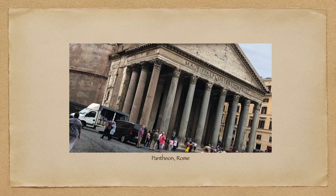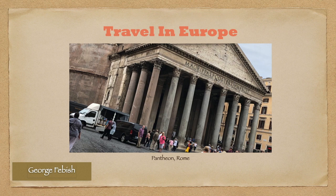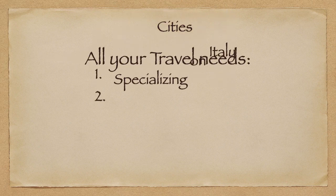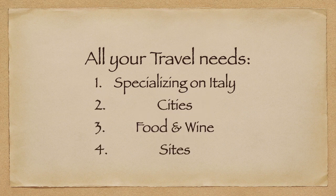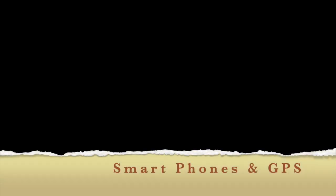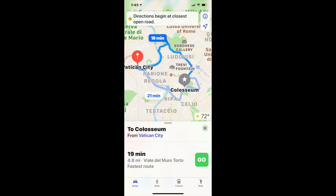Welcome to the Travel in Europe channel, a YouTube channel that specializes in travel around Europe with a specialty for Italy — cities, food, wine, and sites that you want to see. Here's a map from Trevi Fountain to the Pantheon.